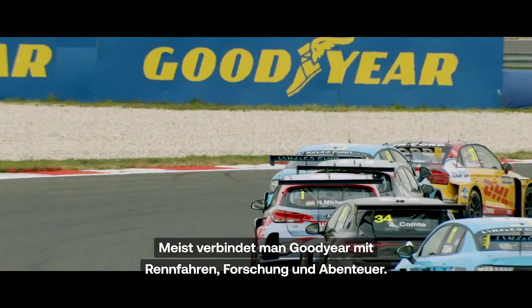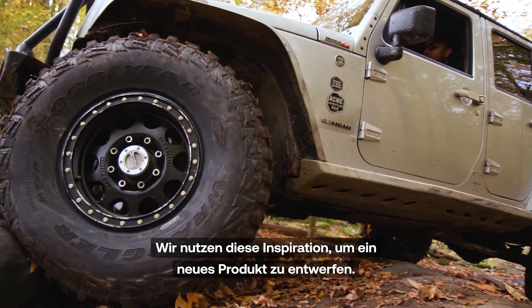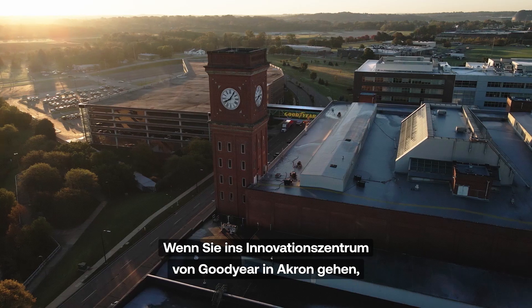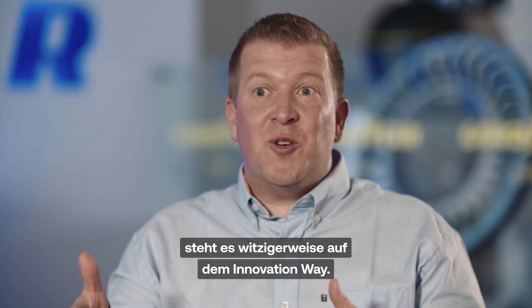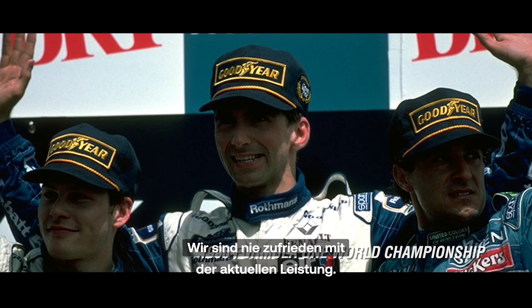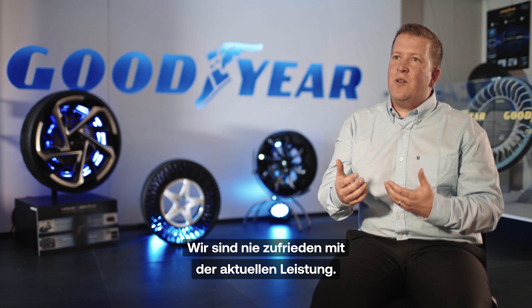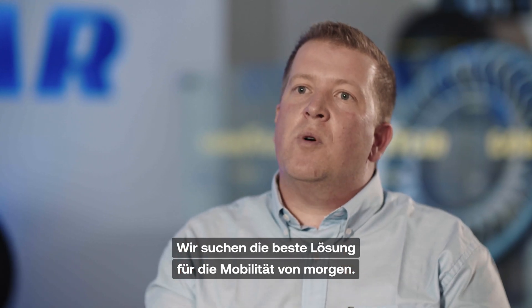Usually you link video with exploration and adventure. We take this inspiration to design a new product. Innovation is really at the core. If you go to the Goodyear Innovation Center in Akron, it's on Innovation Way. We really have a long history of going to the moon, making land speed records, winning Formula One. That's really always being never satisfied with the current performance, looking for the best and offering solutions for the mobility of tomorrow.